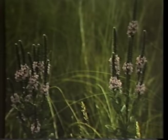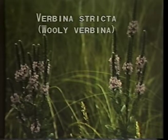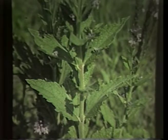Still another densely fuzzy plant of the dry prairie is woolly verbena, Verbena stricta, sometimes called hoary vervain. The flowers bloom purple halfway down the flower stalk, or sometimes rosy pink. The leaves are thick, coarsely toothed, and almost stalkless.